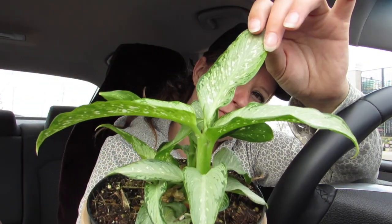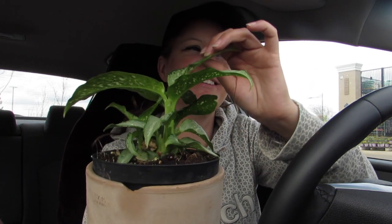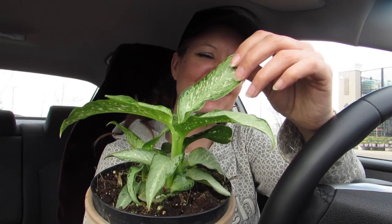Look at his leaf — it kind of reminds me of like a musica.